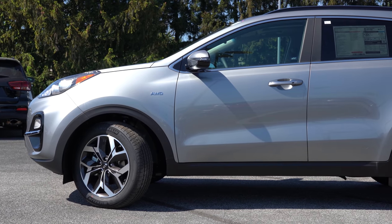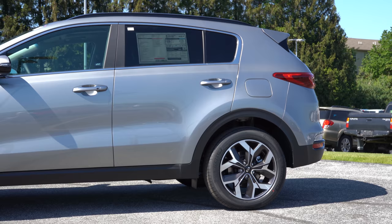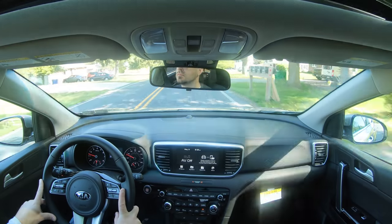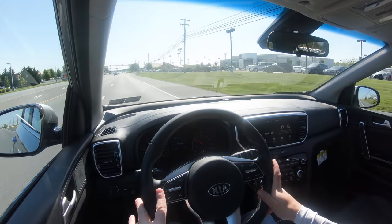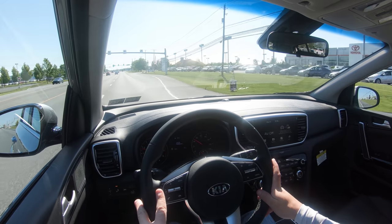For suspension and handling, up front you get MacPherson strut front suspension and in the back independent multi-link rear suspension with gas-pressurized shock absorbers. Ride quality has been perfectly fine in my short test drive — absolutely no issues with the Sportage soaking up Pennsylvania's road imperfections. We're on a smooth road right now, but ride quality is plenty fine.